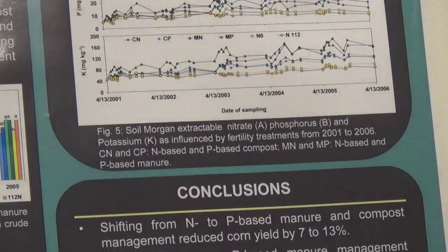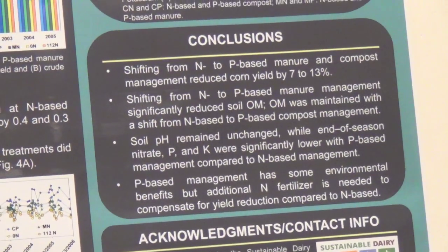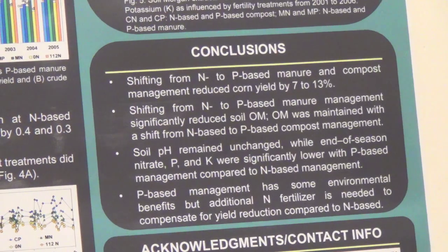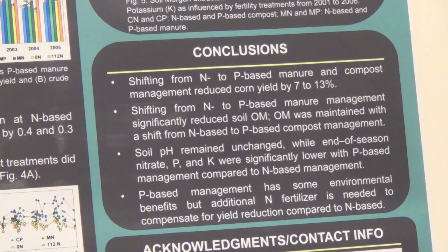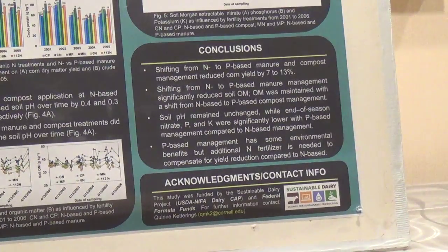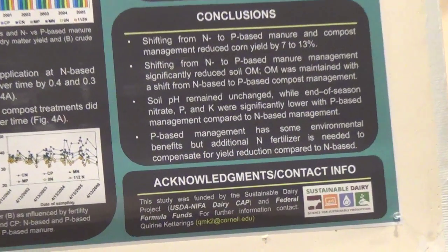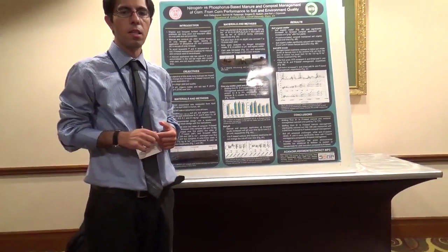In conclusion, a shift from N-based to P-based management results in a yield loss of 7 to 13 percent depending on the source. P-based manure management also reduced soil organic matter, while organic matter improved with N-based compost. Soil pH remained unchanged, while end-of-season nitrate, P and K were significantly lower with P-based management compared with N-based management. P-based management showed environmental potential and benefits, but some inorganic nitrogen fertilization is required to compensate for the yield loss.